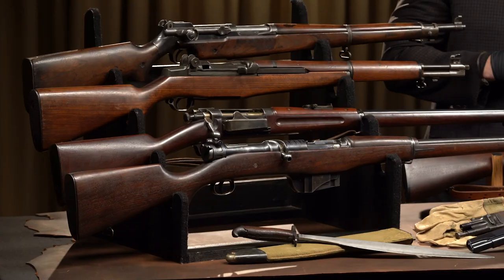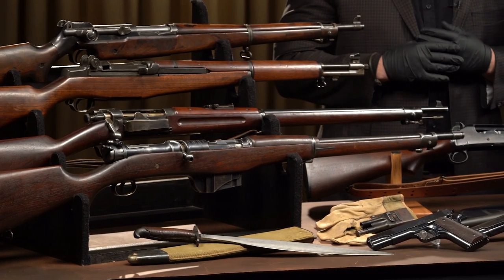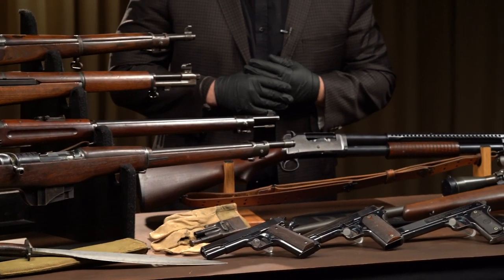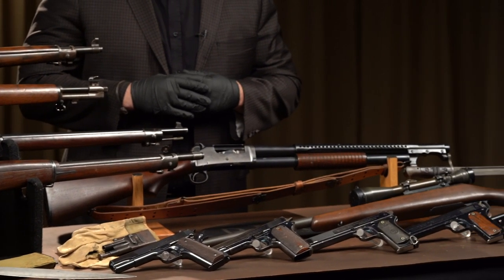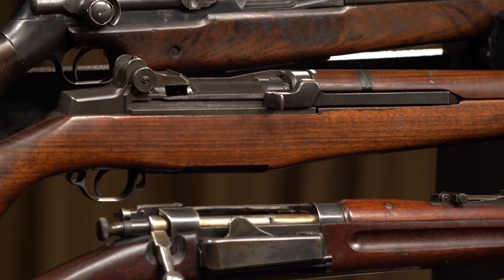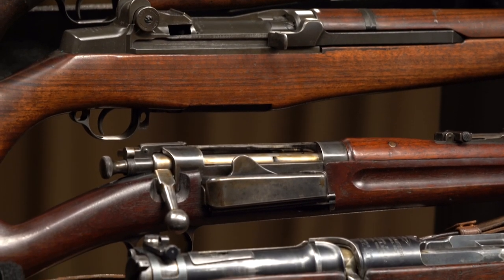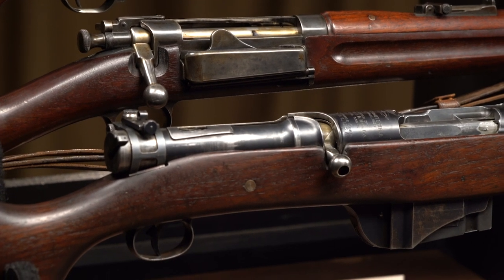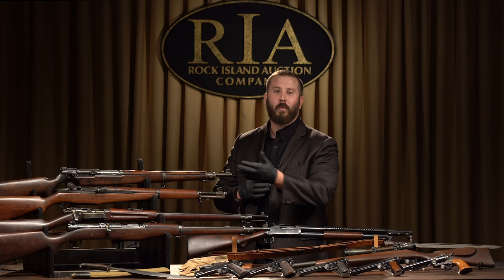If you are a fan of 19th and 20th century U.S. military firearms and military vehicles, I know where you should be in September. Rock Island Auction Company cut our teeth on selling U.S. military. That is what we specialize in. U.S. military has always been Rock Island Auction Company's bread and butter, and I don't know of a finer offering of U.S. military small arms than this September, and here's why.